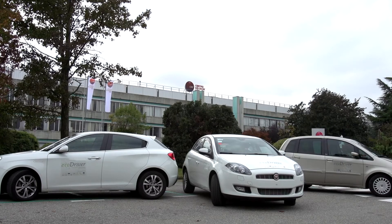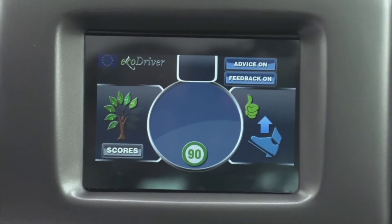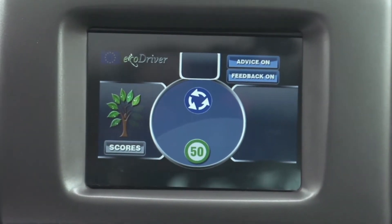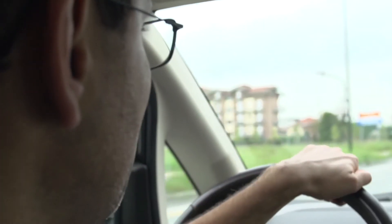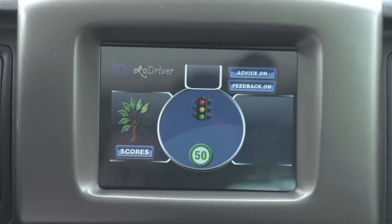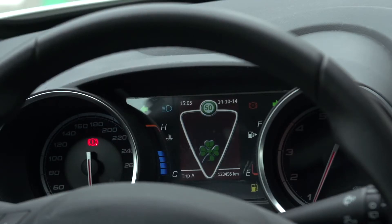CRF is taking part in the EcoDriver project with a focus on human-machine interface user-centered design, pursued through an iterative design process involving experts and users in different design and testing phases. The visual HMI we developed is mainly based on icons rather than long textual instructions. CRF designed different EcoDriver HMIs with a common logic, integrating solutions into test vehicles for real driving environments. The selected HMI solutions are both visual and haptic, and information is given during the trip and post-trip.